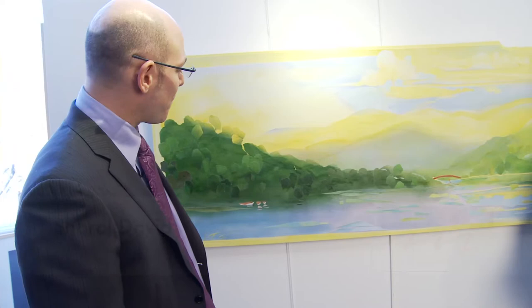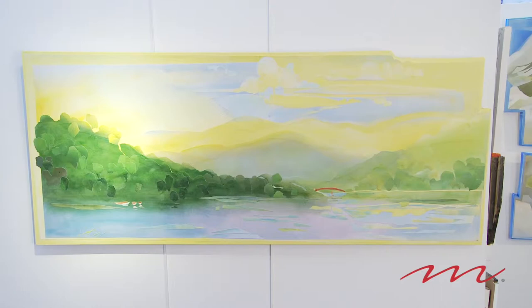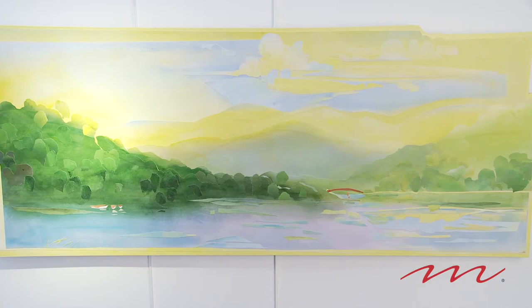Yes, it is. It's acrylic on canvas, which Jay is very technical with his work and makes a wonderful statement. This painting is from Deep Creek Lake in the early morning. Jay completed this in 2008.